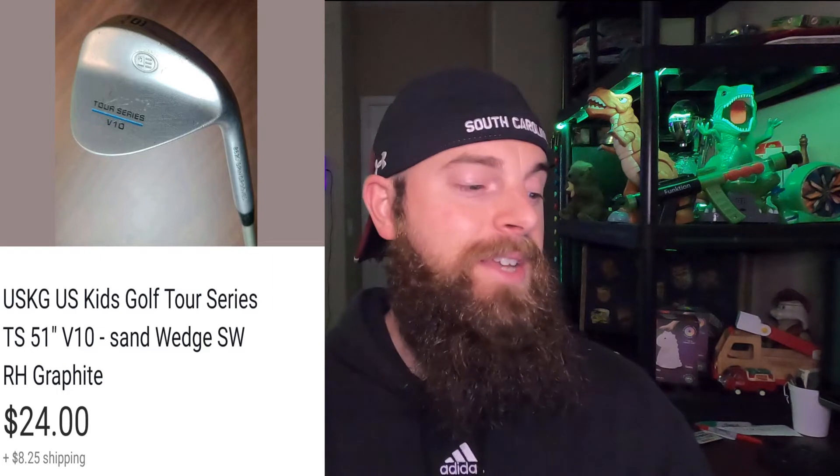This Mizuno T-Zoid Fly High 18 Degree driving iron — always look for driving irons. It needed a new grip but still sold for $20, buyer paid shipping, and it came out of the big golf club lot, so that's all profit. Also from that lot: a US Kids Golf Tour Series V10. When comping these, type everything on the club head — there's a big difference between a V5 and a V10. This one went for $24, buyer paid shipping, only took a week to sell. I might have underpriced it, but pure profit regardless.